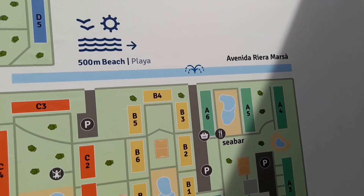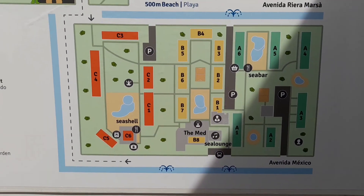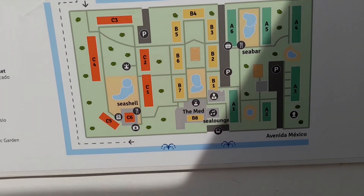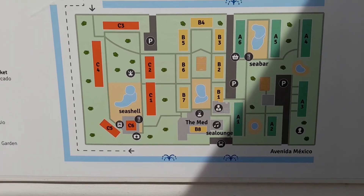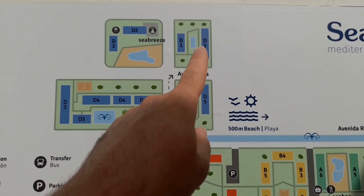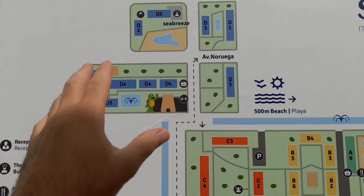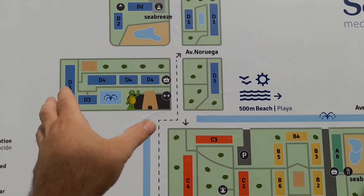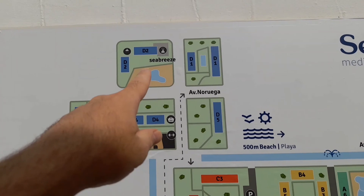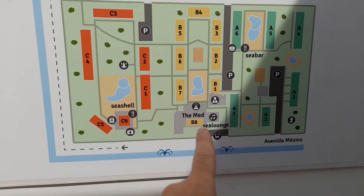On each block — for example, we're on B7 — that block has premium apartments downstairs and pool view apartments upstairs. At the ends of each block, in the corners, are garden apartments. The studios are up in Zone D, which are just for adults. There are also family rooms and doubles in Zone D. Up there in Zone D there is a cafe for breakfasts and evening meals, if you don't want to walk all the way back to the main restaurant.